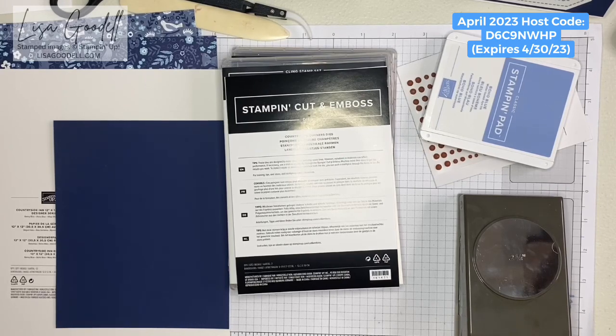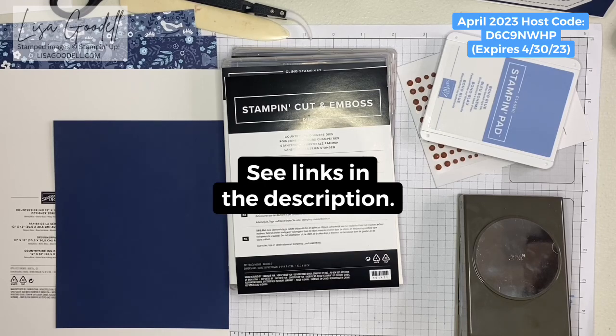The new catalog will be going live for customers on May 2nd, 2023. Demonstrators were able to pre-order some items in the catalog, so I'm going to be using some of those things today. I did do a live the other day showing an unboxing of everything that I ordered in the pre-order, so you can go back and look at that if you want.